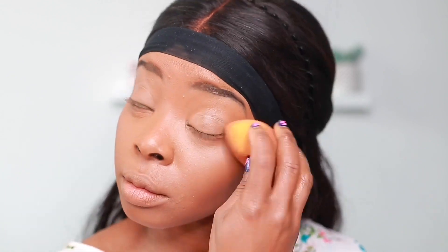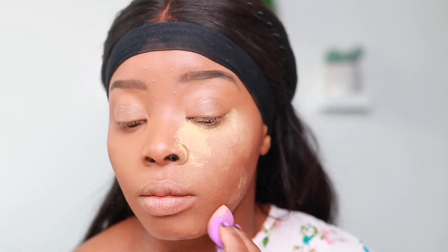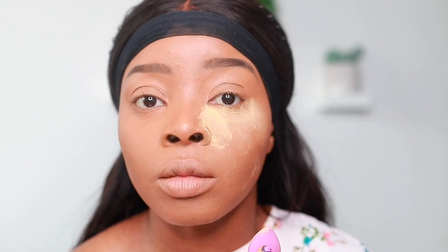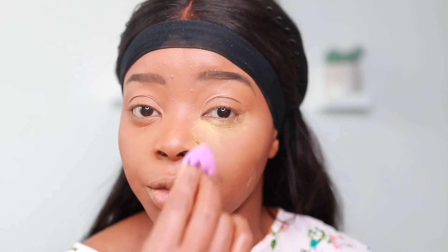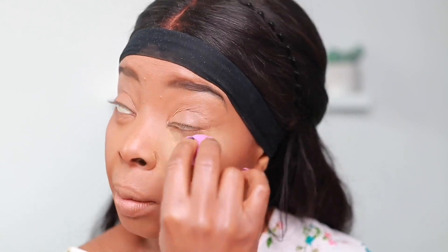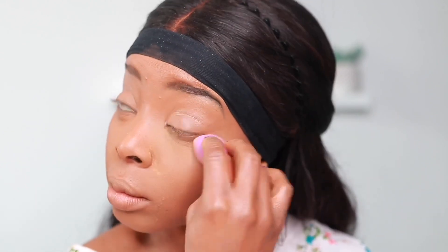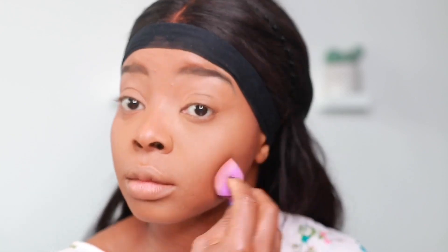Now applying the Huda Beauty. The Huda Beauty is quite lightweight — it's really finely milled. Just on applying it, I feel it's really light on the skin; the Fenty is a bit heavier. I'm just pressing it into the skin the same way I did with the Fenty. That's both sides done.